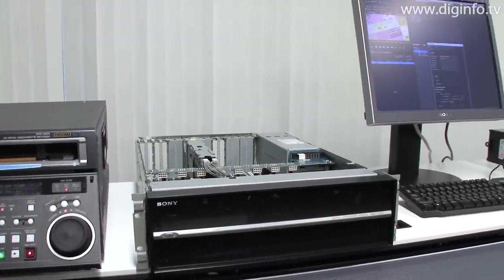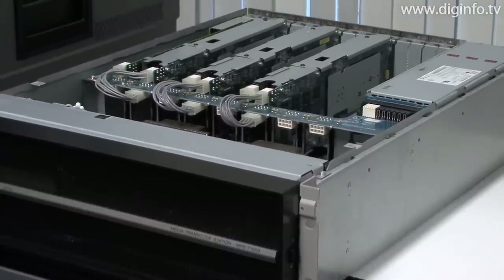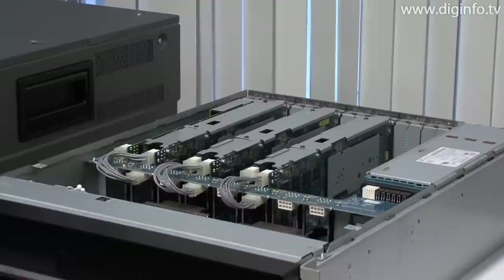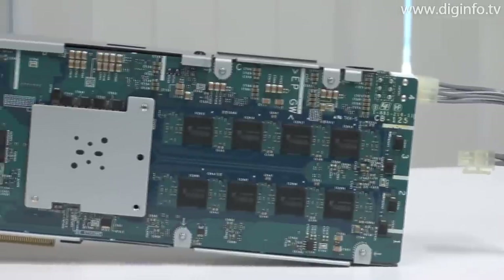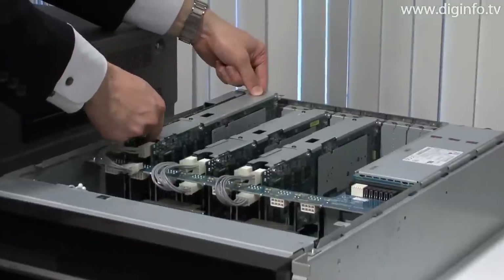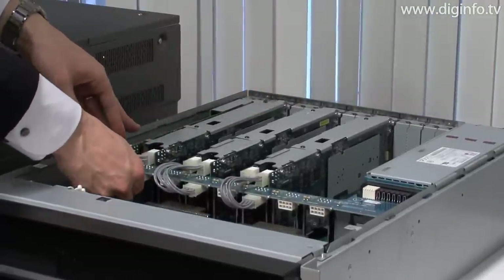Sony has released the Alcami, which can transcode various video formats from 4K to low-bitrate proxy at high speed, and ingest video content from four VTRs at once. The Alcami utilizes up to 14 of the Cell Broadband Engine processors used in the PlayStation 3 for fast transcoding of AV file formats.